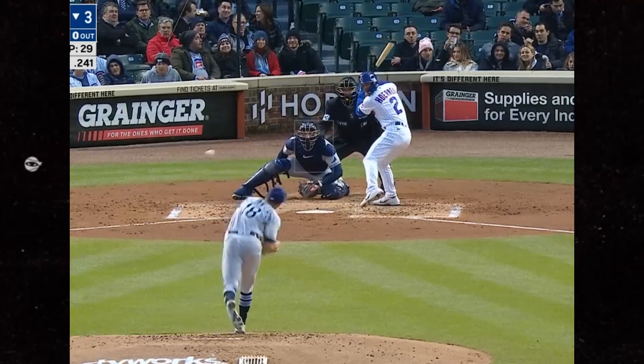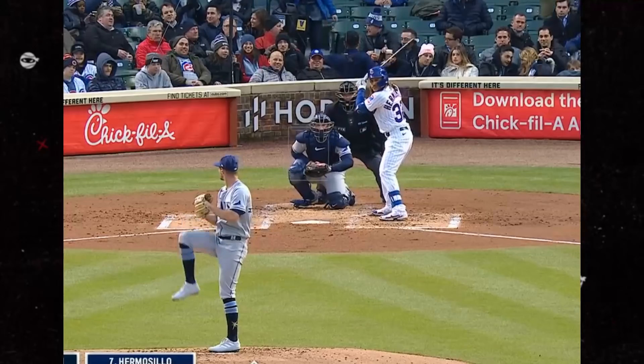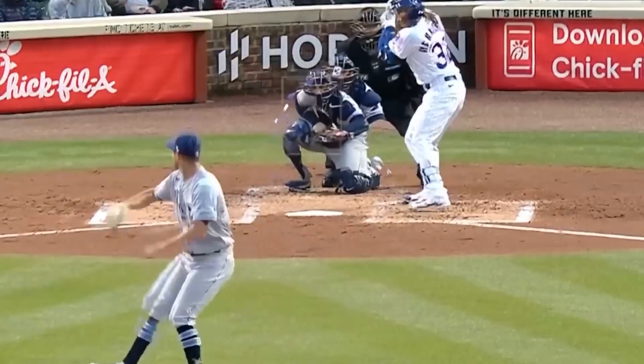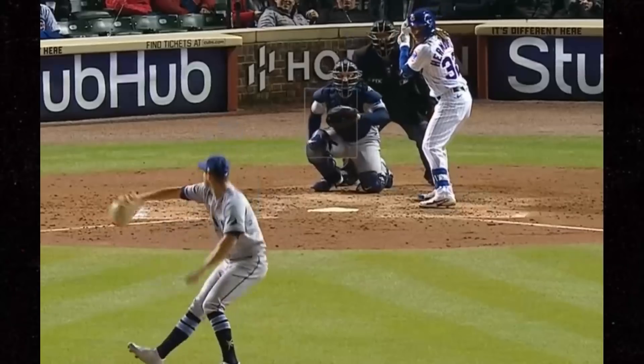Shane McClanahan is quickly turning into one of the most electric starters in baseball. Look at these curveballs — they are vicious. This overlay shows you why he's so hard to hit. Mid to upper 90s with that breaking ball? Forget it.